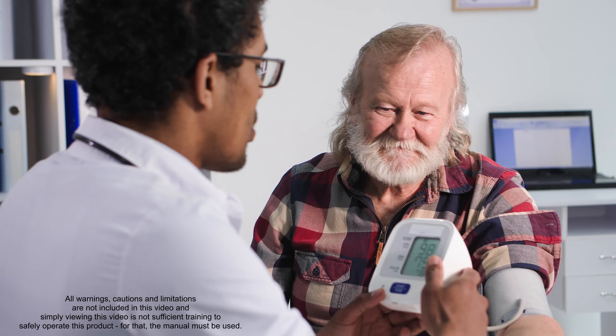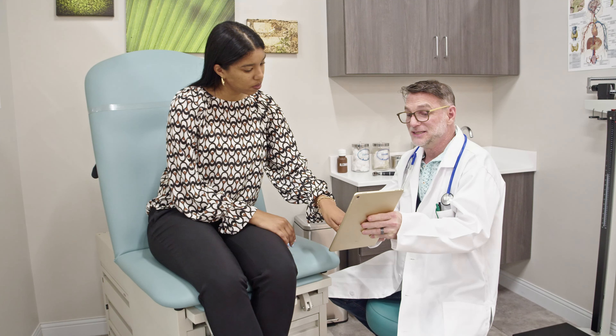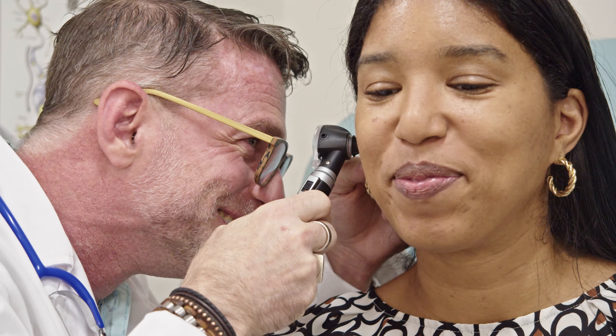Healthcare areas of treatment must be adaptable to the patient's needs. We help create spaces that allow for caregiver-patient interaction to be optimized. Our focus is always on patient comfort and caregiver safety.